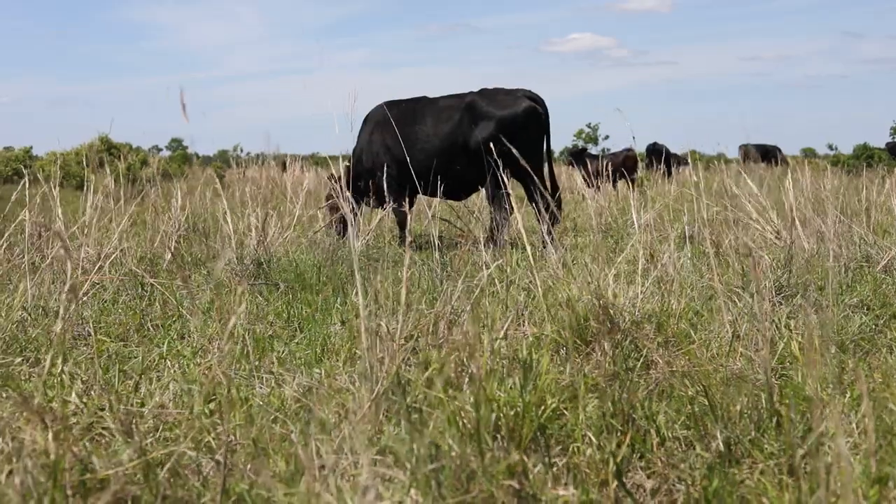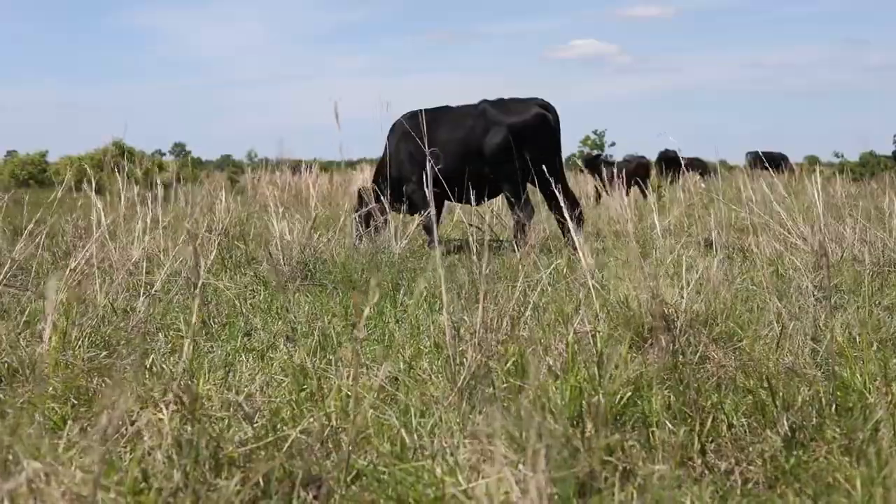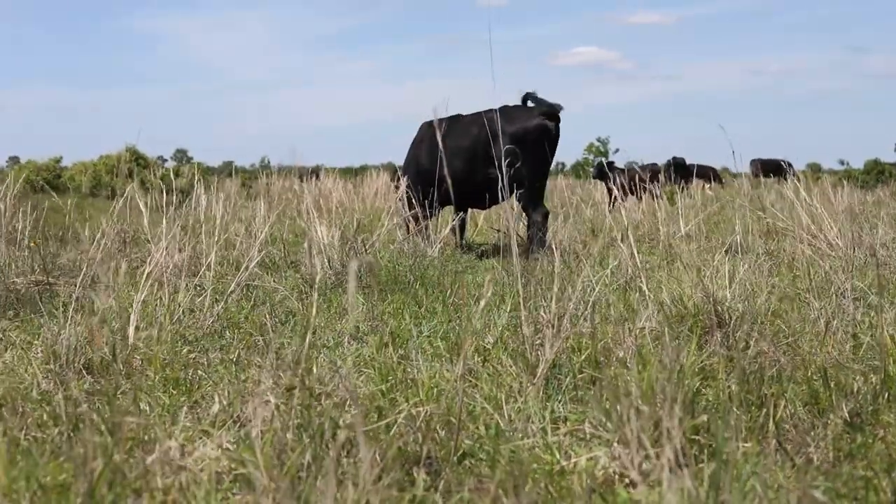We don't own a tractor and we don't own a bush hog — the cows are the bush hog. The more cows we put on, our input is less but our output is more, as long as Mother Nature works with us.